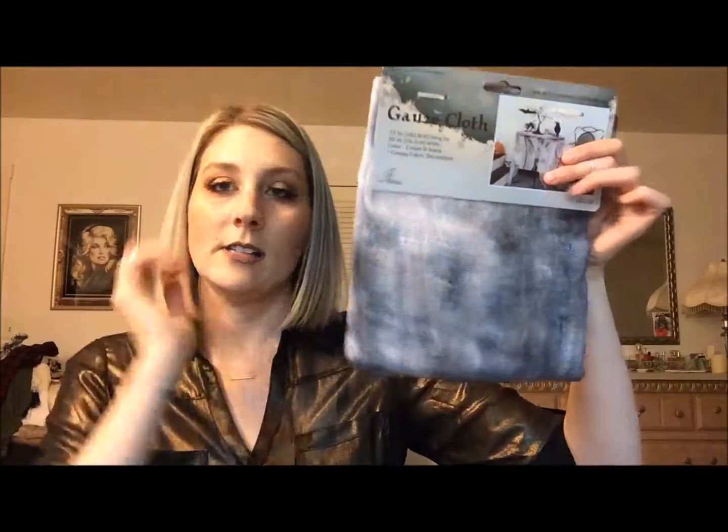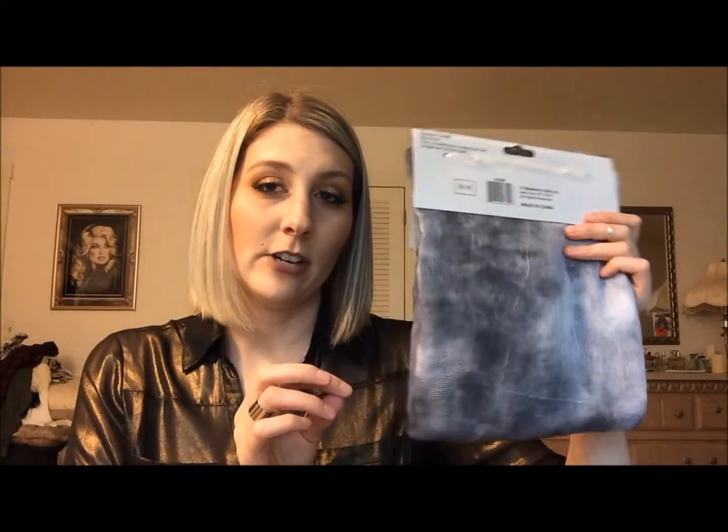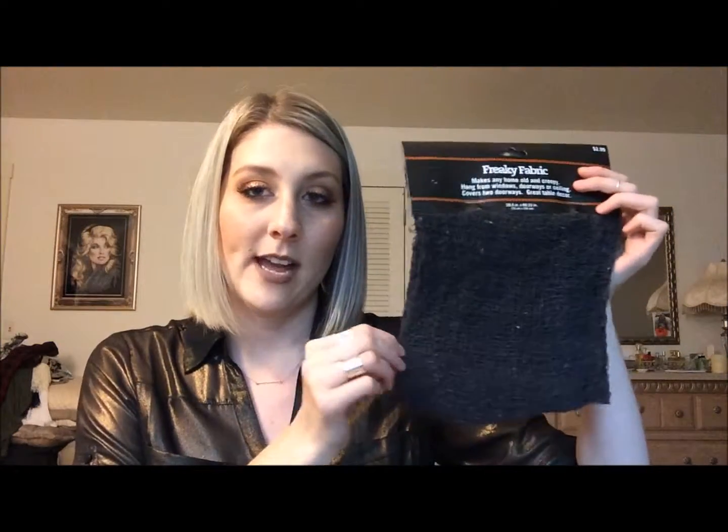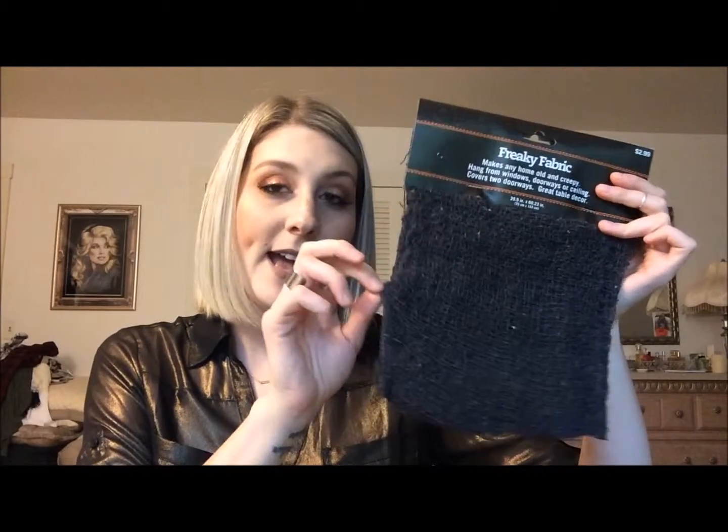From Kroger I got some gray and white gauze cloth — I'm going to hang this as part of our front window display so it goes with the outside decorations. I also got this black netting material, though I wasn't entirely sure what I'd use it for. These were about three bucks each.